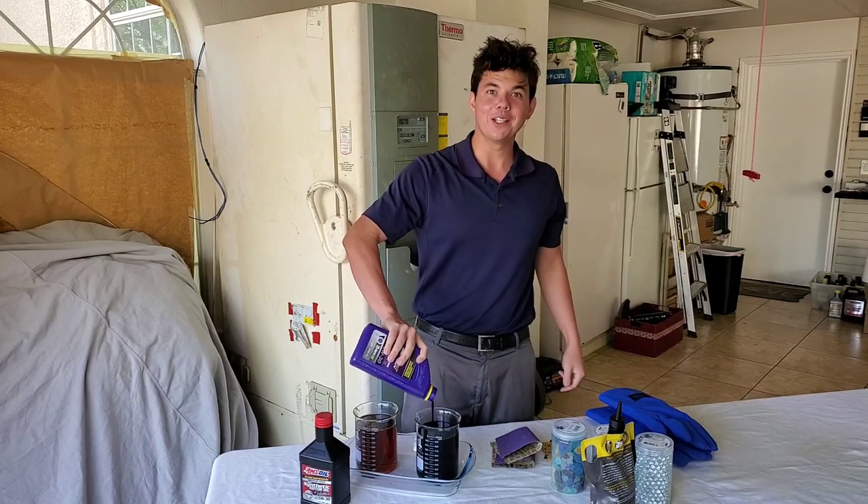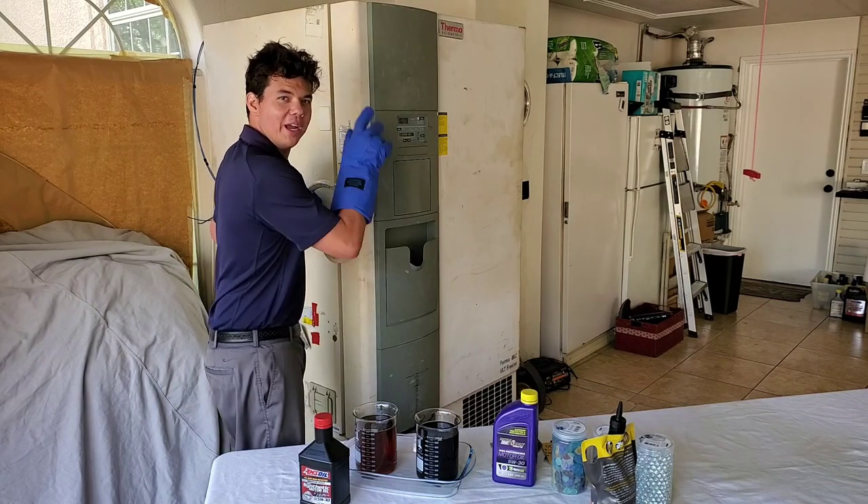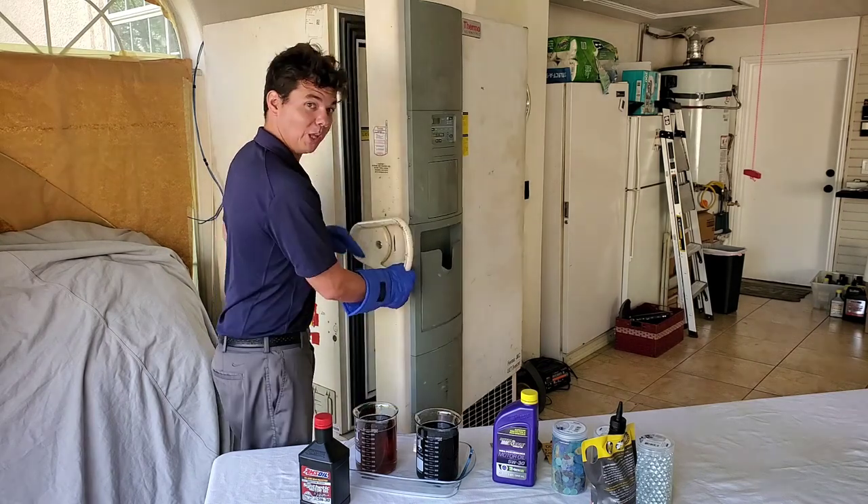Oh my goodness. Inside the freezer we go at negative 50 degrees Celsius below zero.